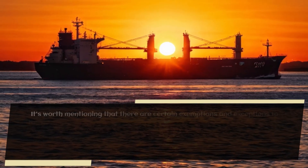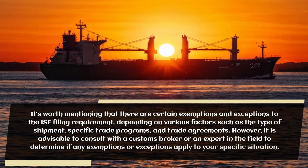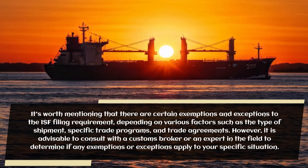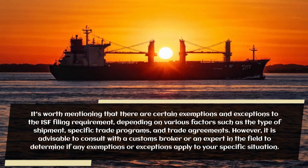It's worth mentioning that there are certain exemptions and exceptions to the ISF filing requirement, depending on various factors such as the type of shipment, specific trade programs, and trade agreements. However, it is advisable to consult with a customs broker or an expert in the field to determine if any exemptions or exceptions apply to your specific situation.